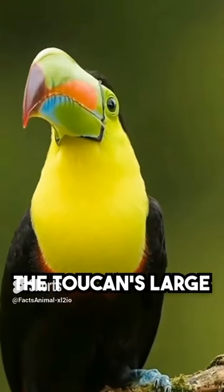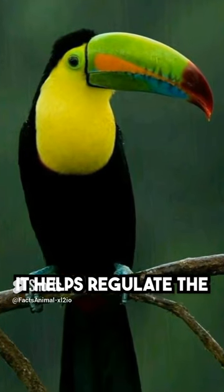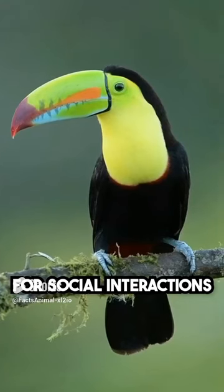Vibrant beak: the toucan's large and colorful beak is both striking and functional. It helps regulate the bird's body temperature by dissipating heat, and it's also used for social interactions and feeding.